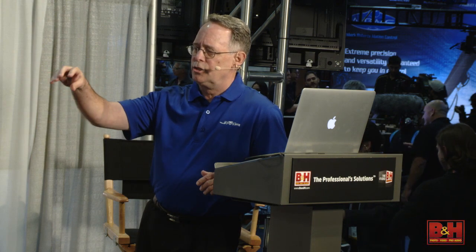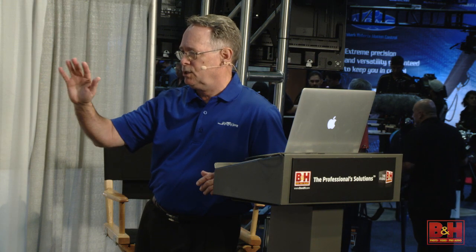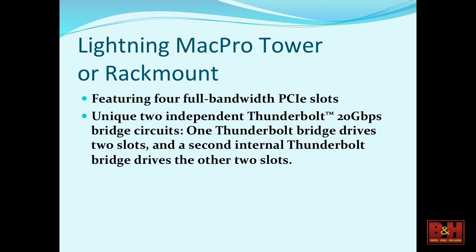In the tower version, the connectors can come out the front, but in the rack version, all the connectors from the Mac Pro — all the HDMI, all the USB 3 — move toward the back. We have four PCIe slots: two PCIe slots that handle one bus and two more PCIe slots that handle a second bus. Nobody else in the market has this configuration. It's very unique and it's something that JMR provides.